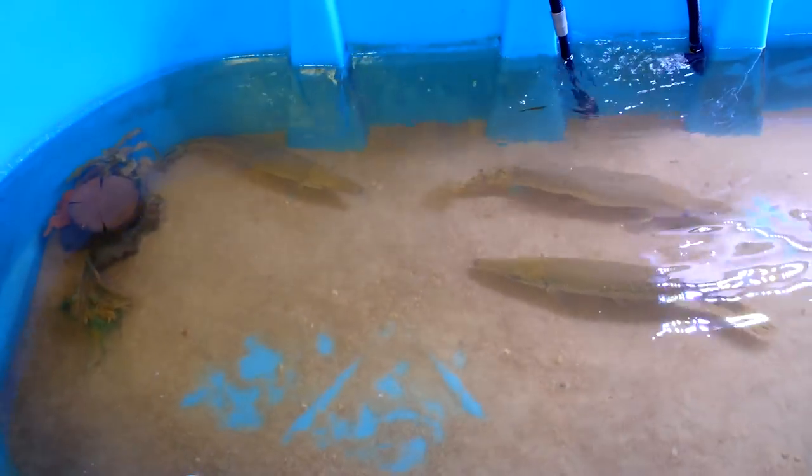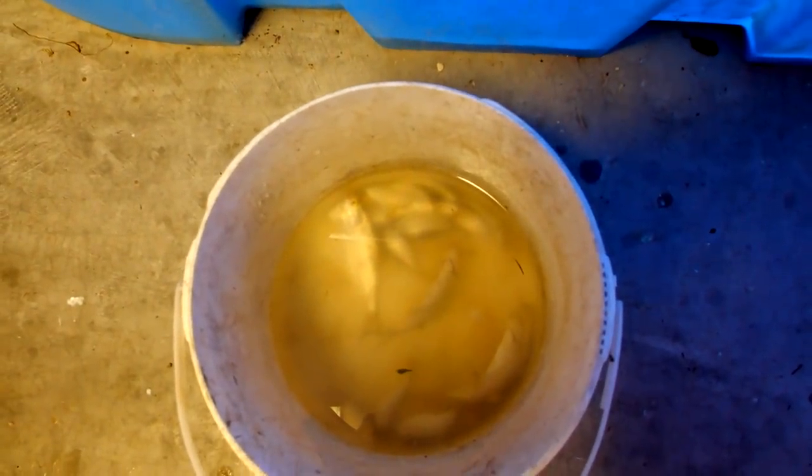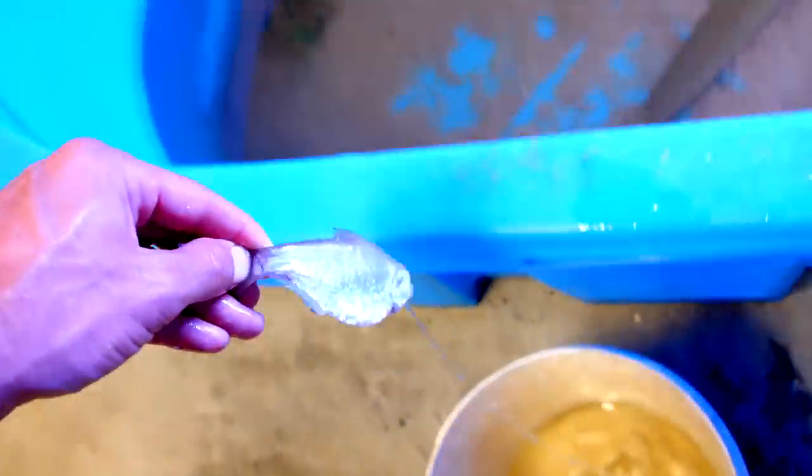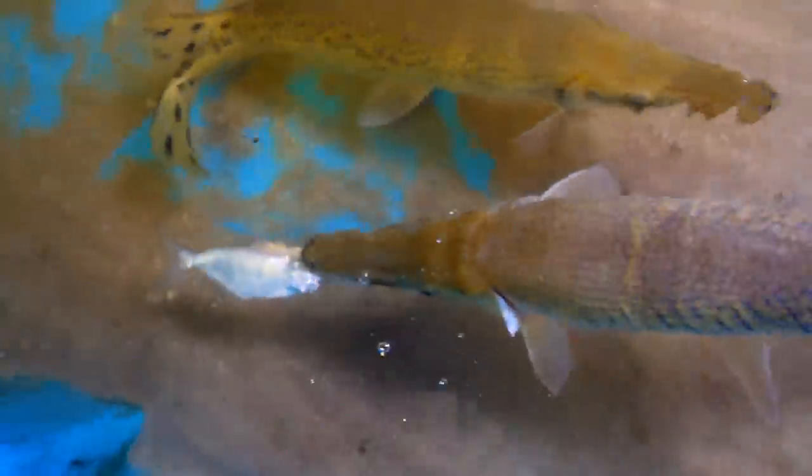Here comes Brazos! Hey guys, I'm here with my pet alligator gar today and I got a bucket of fresh shad for him. I got the first shad here, it's a big gizzard shad. See who wants it. Brazos got it!